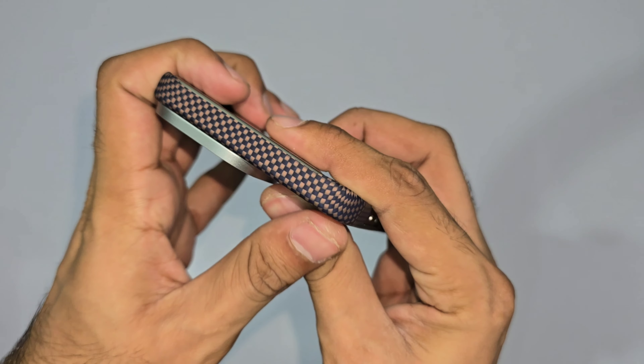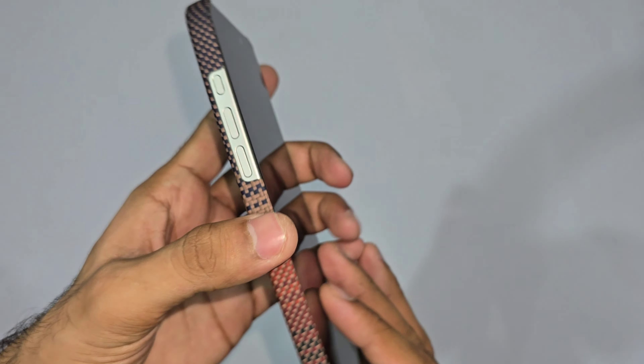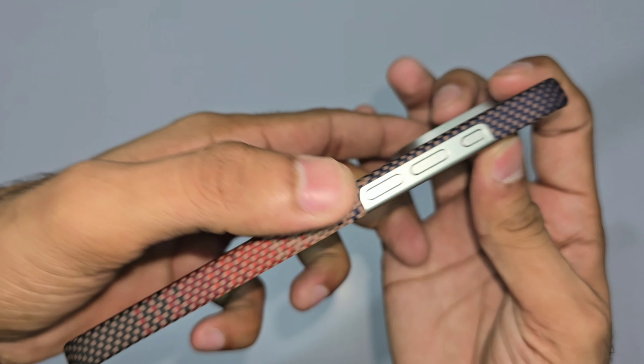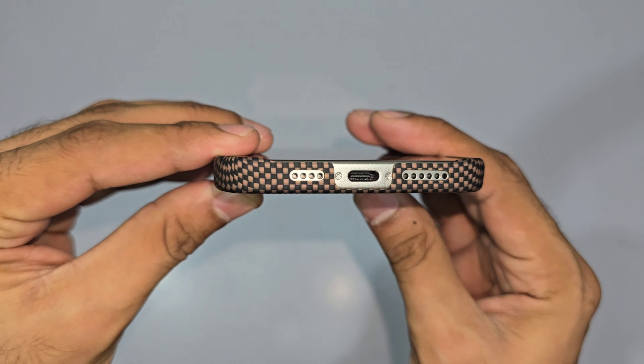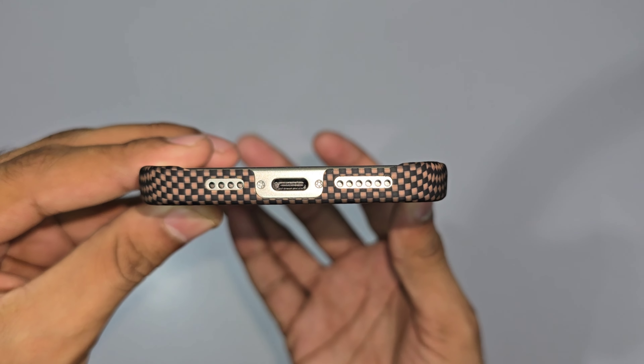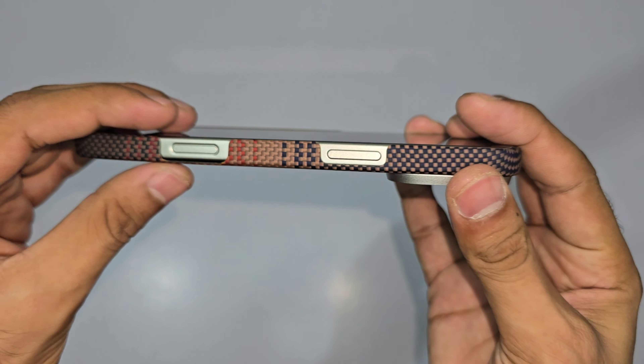The design is stunning. Pitaka's fusion weaving technique infuses all these cool colors into the aramid fiber, creating a sleek, modern look that stands out from the crowd. Plus, it's so light you won't even feel it in your hand.